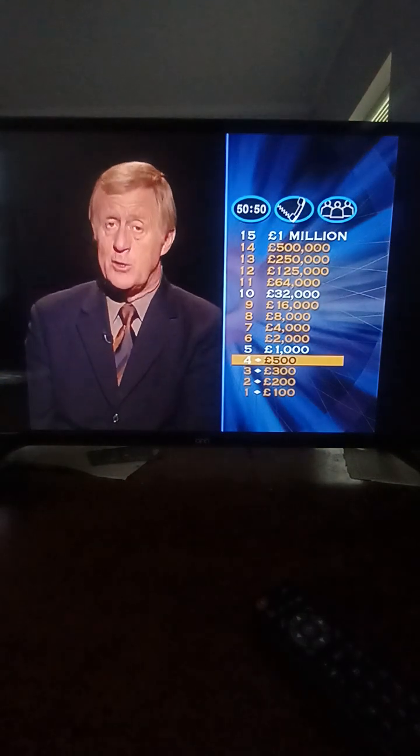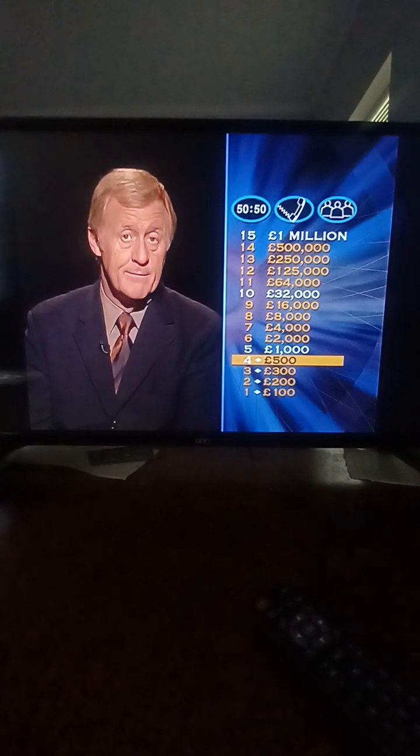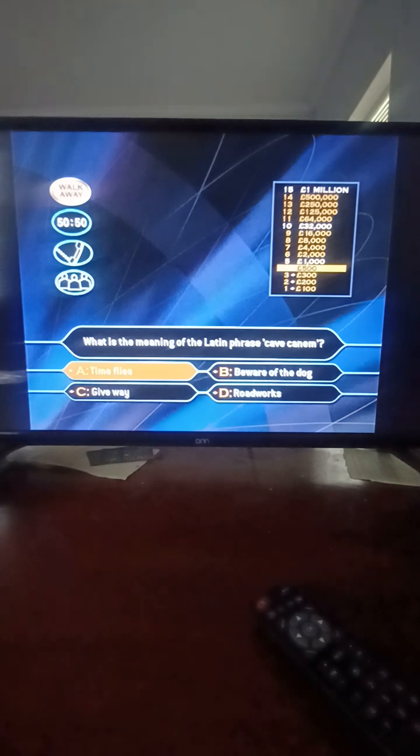Get the next question correct and you'll leave with at least a thousand pounds. Good luck. Here comes question number five. What is the Latin phrase 'Cave Canem' translated as? Time flies? Beware of the dog? Give way? Beware of the dog — well played, that's correct.